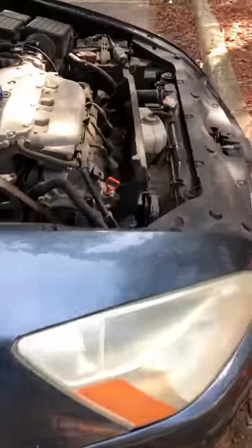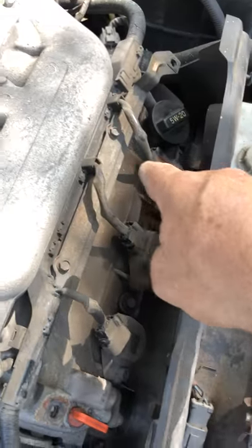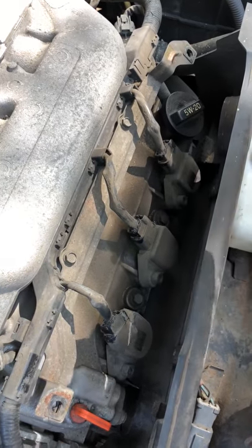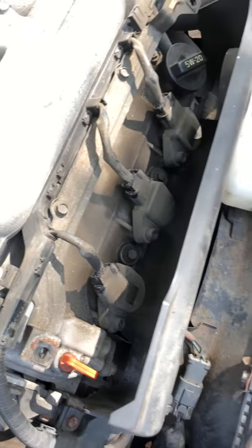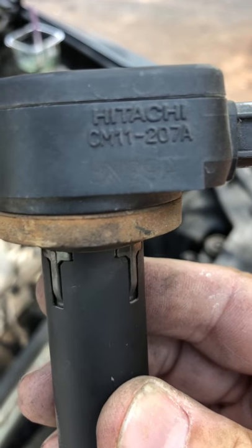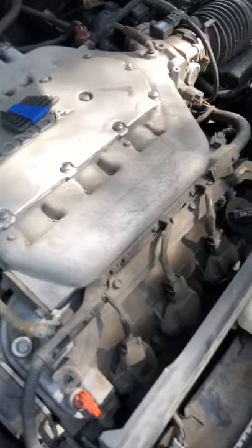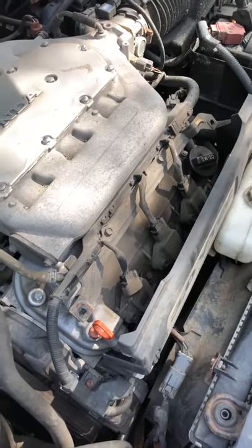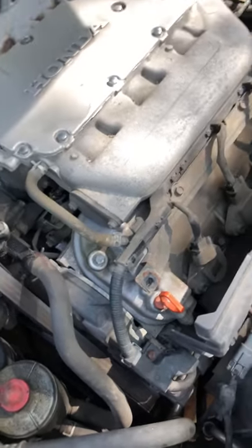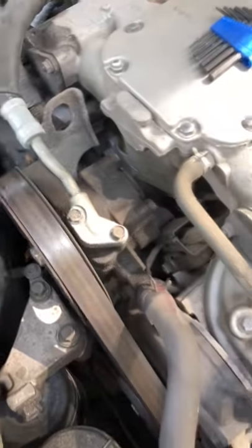So you unplug them one at a time, and when you find the one that has no effect, that's the bad one. It's very easy to replace. The replacement I got is a Hitachi CM11207A from Advance Auto Parts — the same model number that was originally in the car.